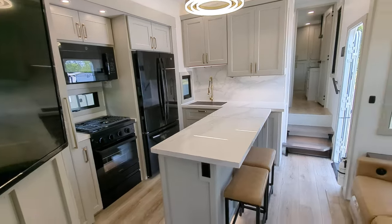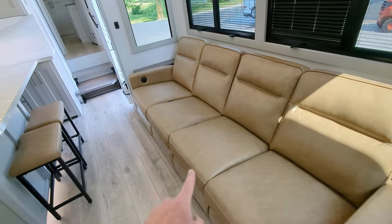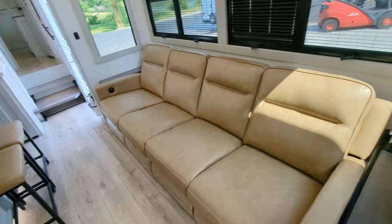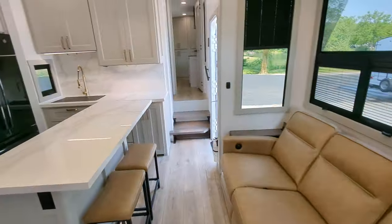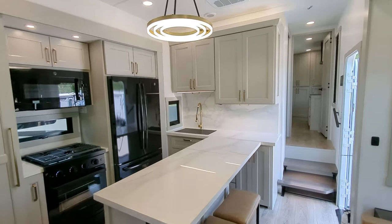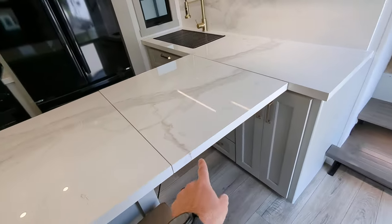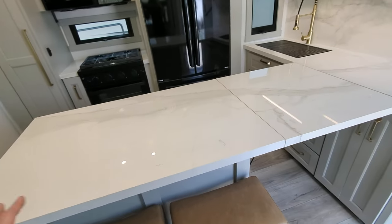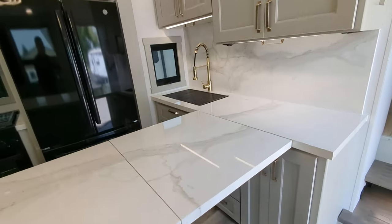I'm standing inside the main living area now. If I pan back, you're going to see we've got this large sofa over here — you can totally lounge on that. You've got recliners on both ends, and end tables with charging on both ends. Our kitchen area is absolutely beautiful. I love the accent light. You're going to see you have a ton of storage up there.